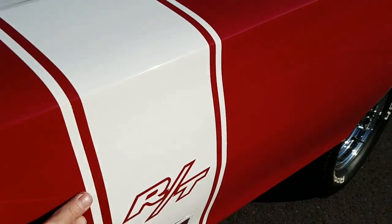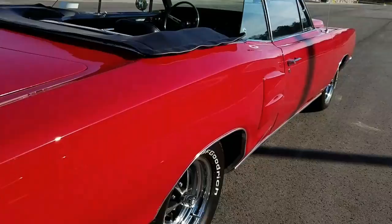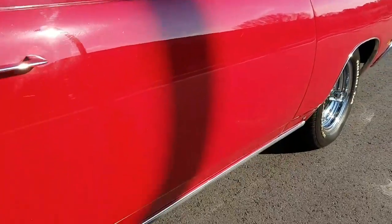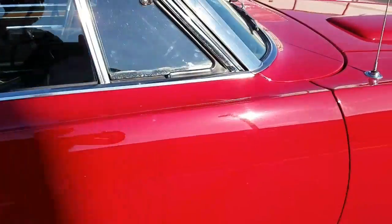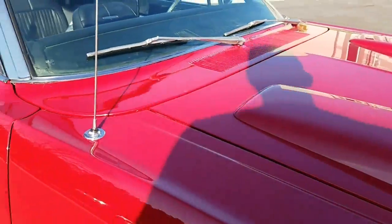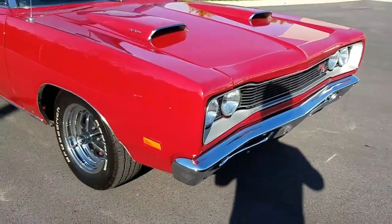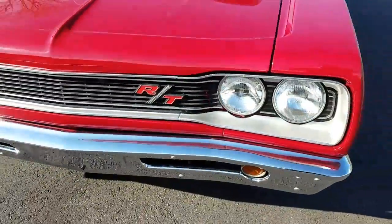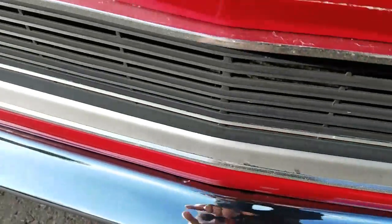This is a tape-on stripe — it's not painted and cleared over. But if someone was looking for a 2-3 plus driver car, I think the paint would enter that category without too much judgment. Front bumper fit was real nice, plating's nice. Grill has been restored — a few small chips here and there.